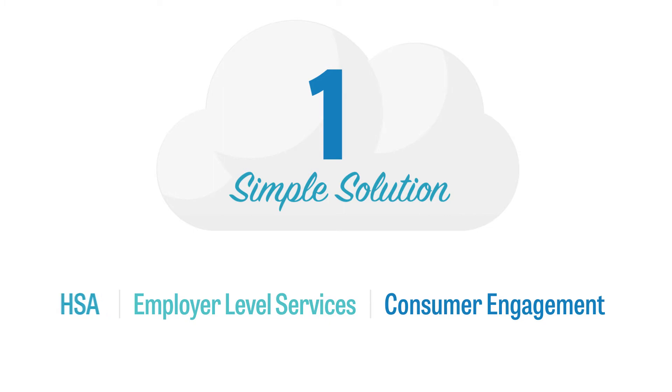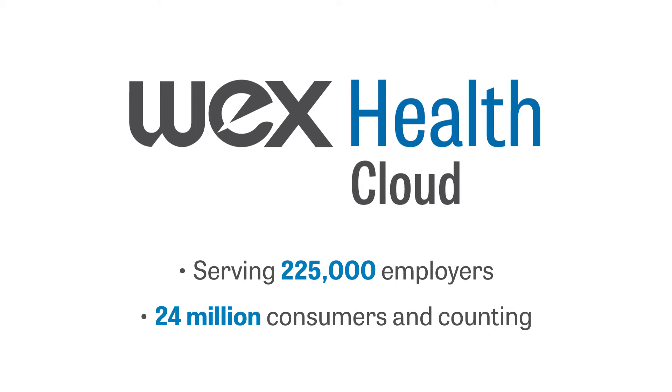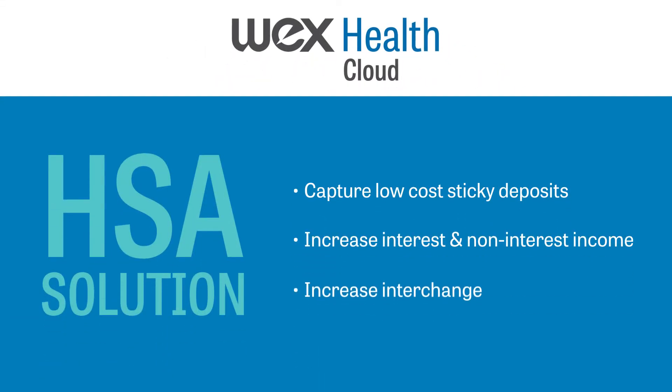Our industry-leading and award-winning solution, WEX Health Cloud, simplifies HSA administration and helps you capture low-cost sticky deposits while increasing interest income, non-interest income, and interchange.